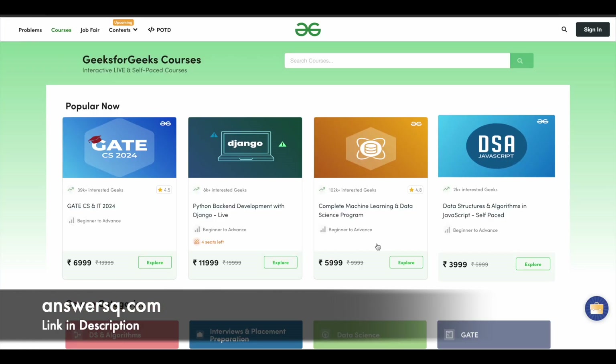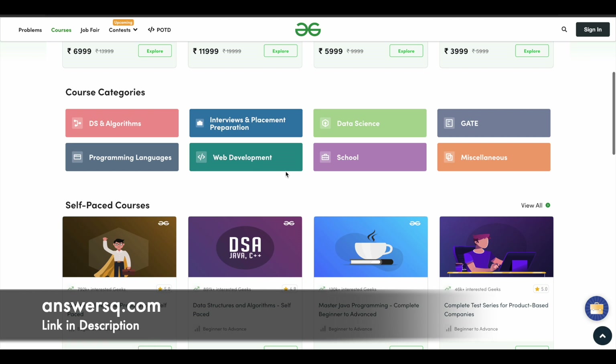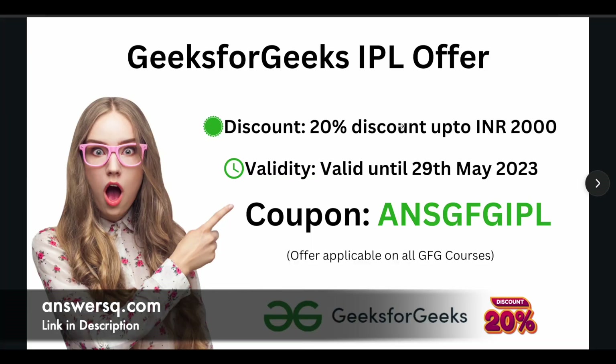GeeksForGeeks offers courses across a lot of different categories like DSA, programming languages, web development, and data science. There are a lot of different courses across different subjects, so if you are interested, just make use of this offer.